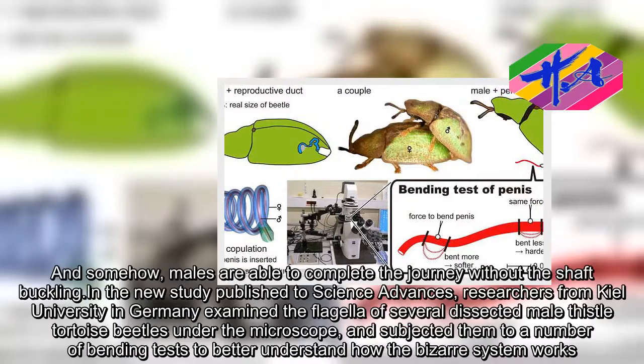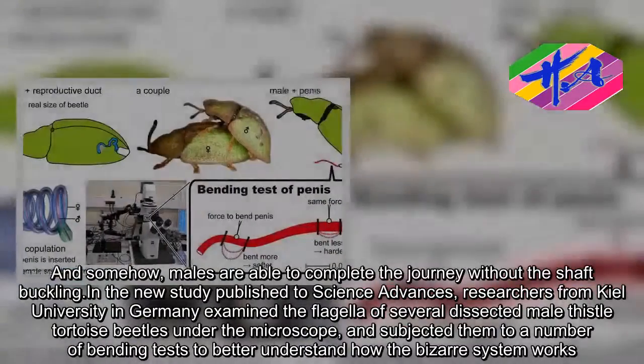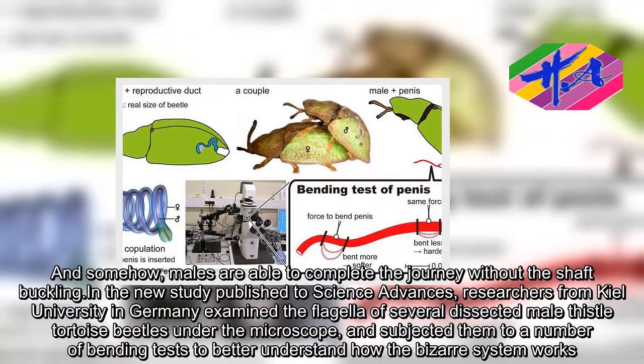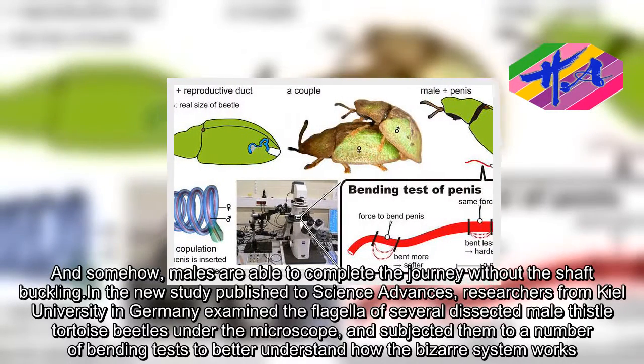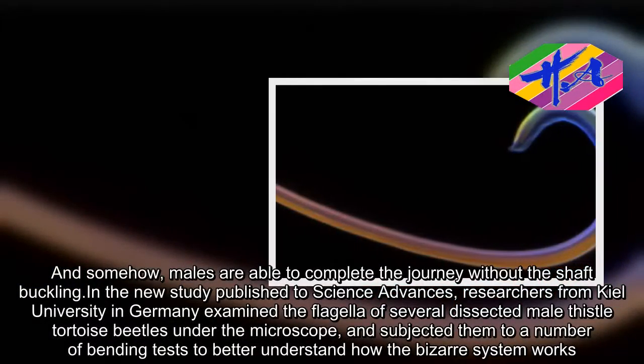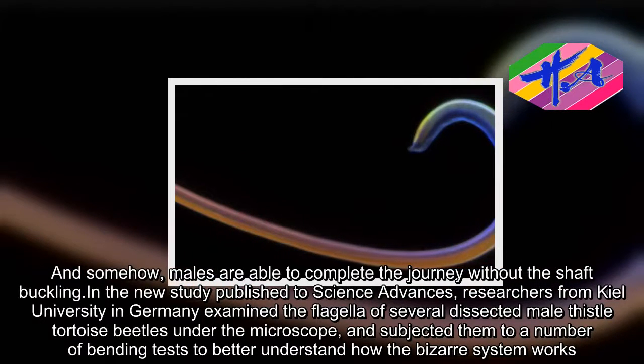And somehow, males are able to complete the journey without the shaft buckling. In the new study published in Science Advances, researchers from Keele University in Germany examined the flagella of several dissected male thistle tortoise beetles under the microscope and subjected them to a number of bending tests to better understand how the bizarre system works.